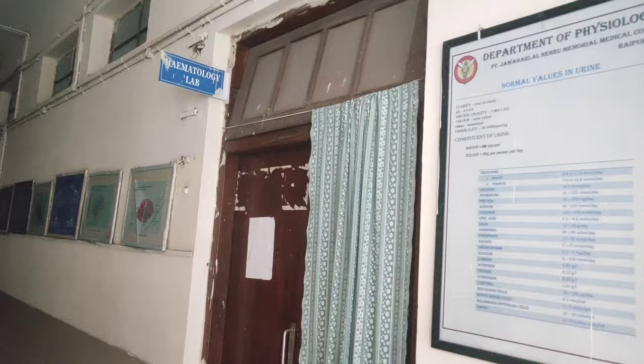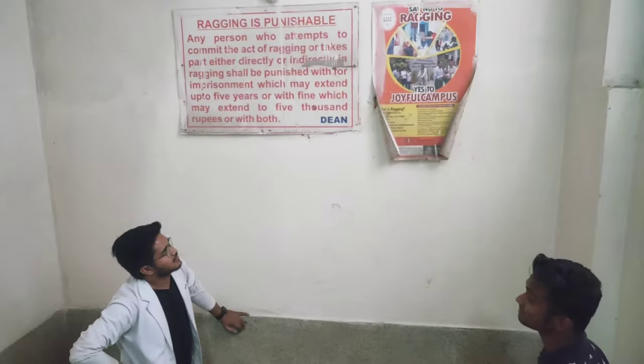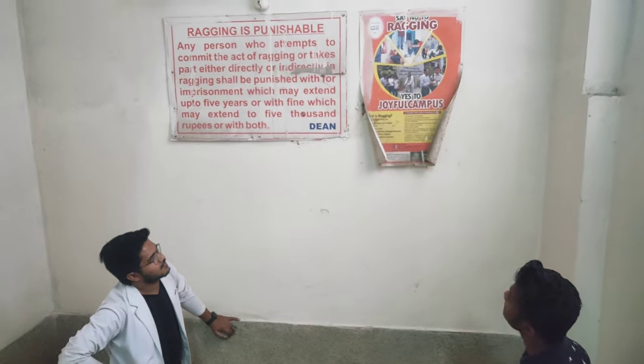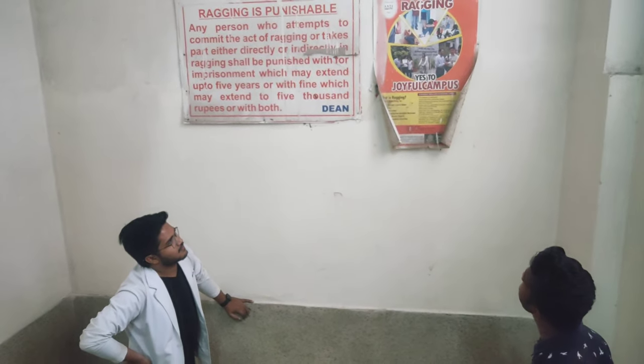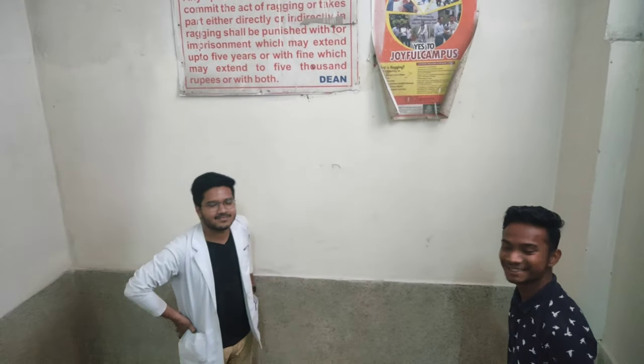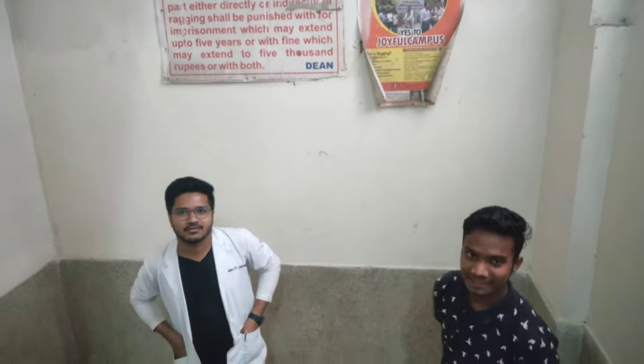This is the Department of Hematology. It's a joyful campus. We are on the second floor with them. You will leave your questions and let us know. Now let us watch some new buildings.